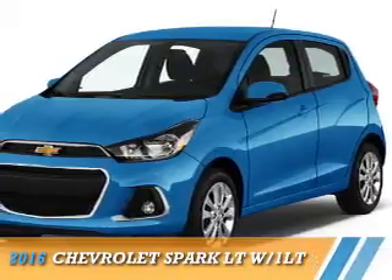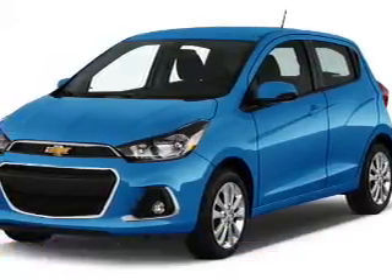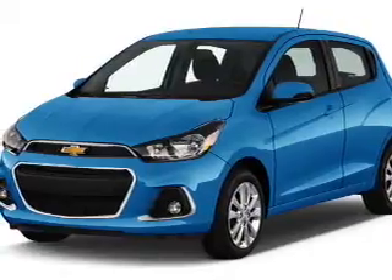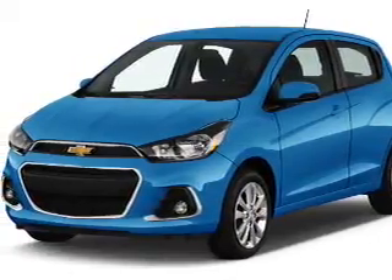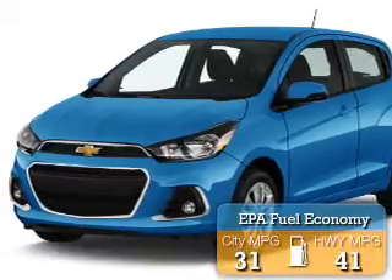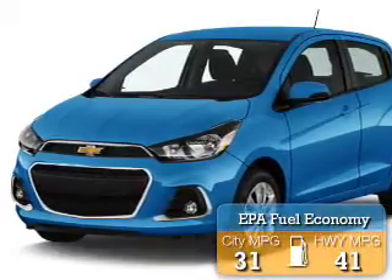Presenting the 2016 Chevrolet Spark. It's powered by front-wheel drive, a 1.4-liter four-cylinder engine, and a continuously variable transmission. Great fuel efficiency saves you money by requiring fewer trips to the gas station.